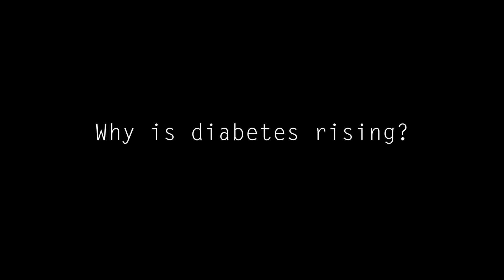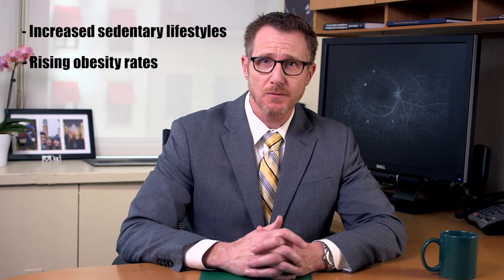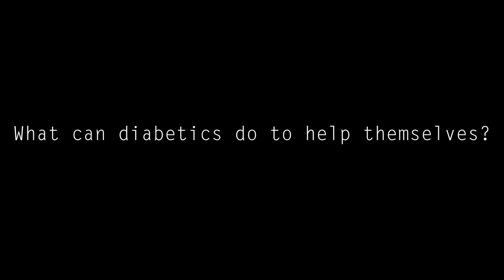Why is diabetes rising? Diabetes is rising largely because of increased sedentary lifestyles, rising rates of obesity, and poor nutrition. Sadly, one of the biggest growing segments of diabetics is children.